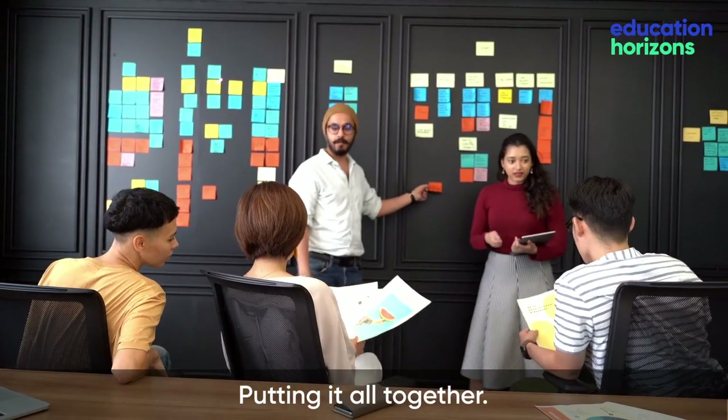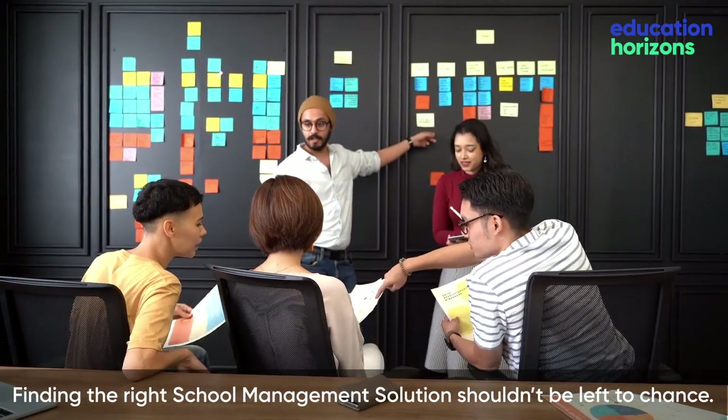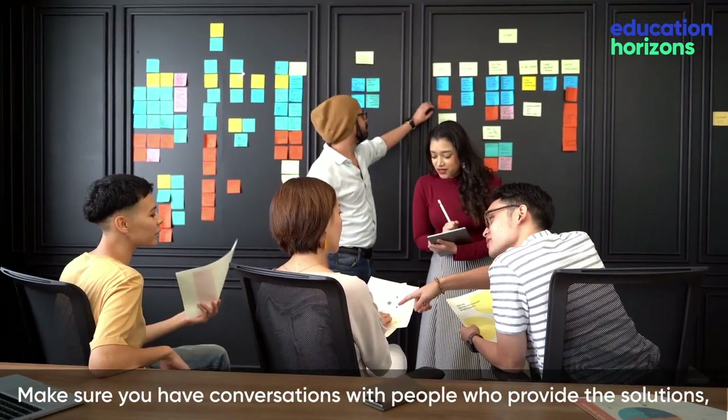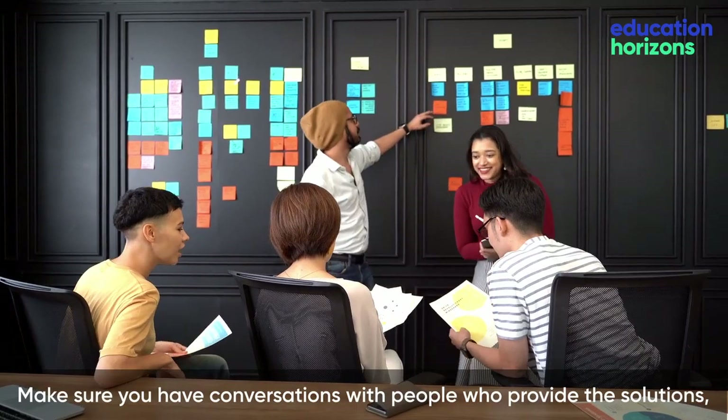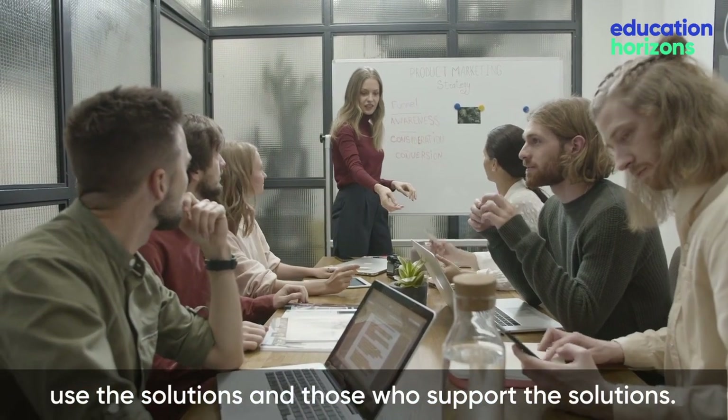Putting it all together. Finding the right school management solution shouldn't be left to chance. Make sure you have conversations with people who provide the solutions, use the solutions, and those who support the solutions.